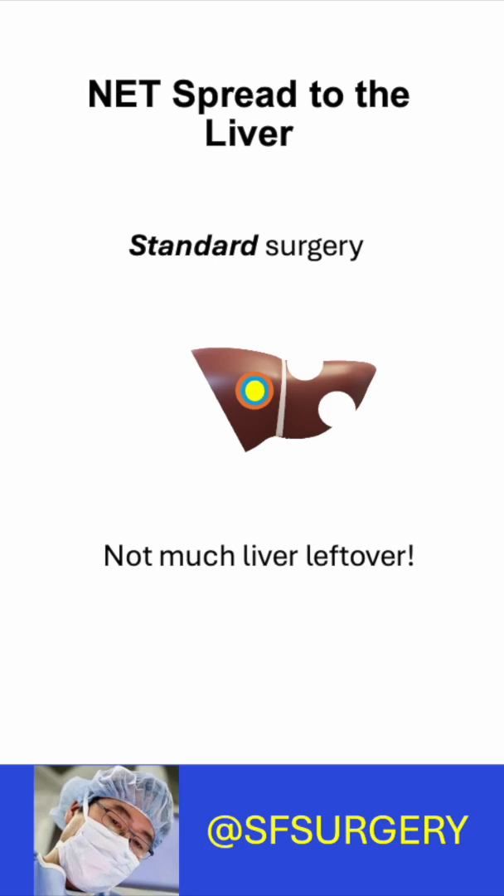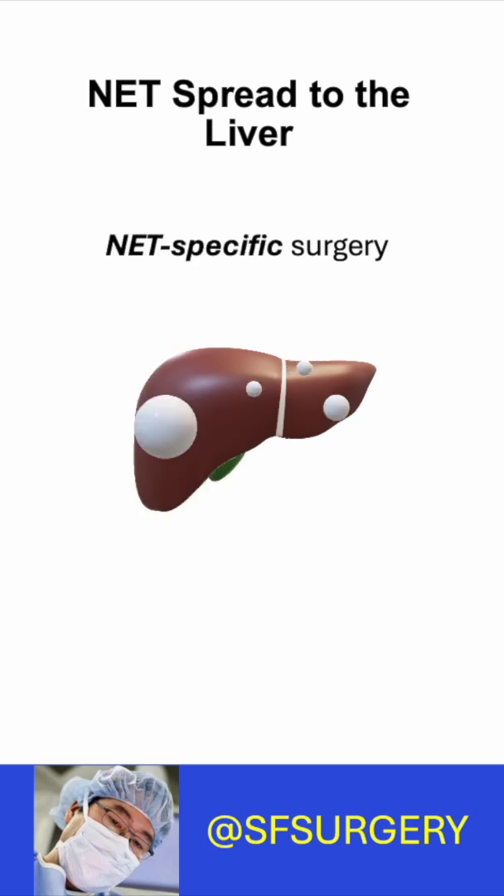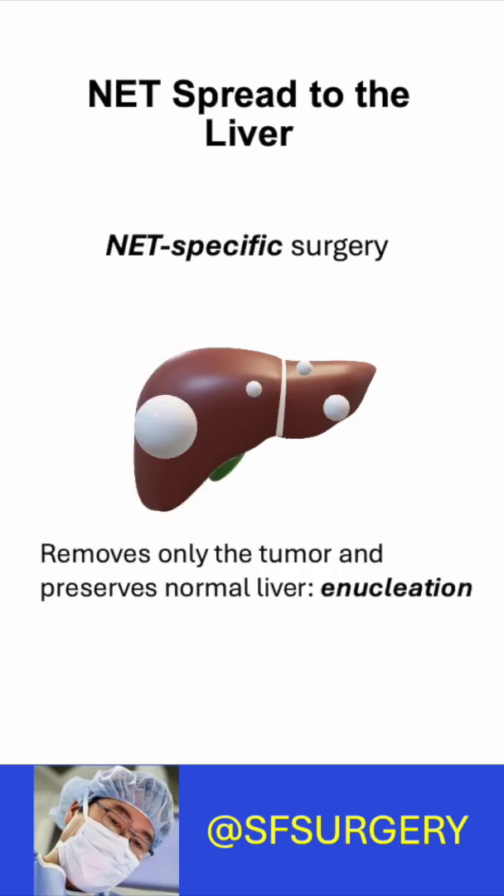What would a NET specialist do? A NET surgeon knows that neuroendocrine tumors behave very differently from other cancers. You only need to remove the tumor — you don't need a margin. This is called enucleation.